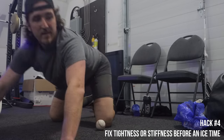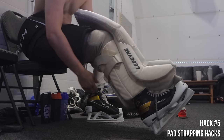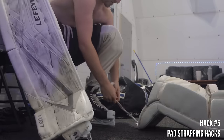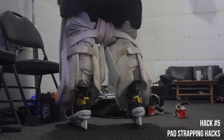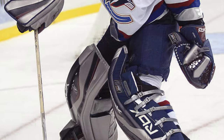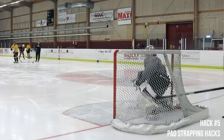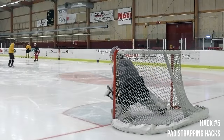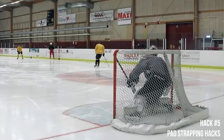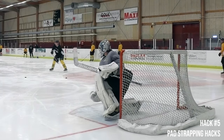Hack number five is actually several strapping hacks. First, for pad strapping: if you wear your pad super tight to your leg you lose rotation and potentially seal too. If you strap them super loose you get rotation but the seal isn't great on the thigh rise. What I do — picked up from Roberto Luongo and Cristobal Huet about 10 years ago — is strap the pad super tight in the calf area for feel and control, but from the calf up through the knee and thigh I have no straps and leave it super loose.